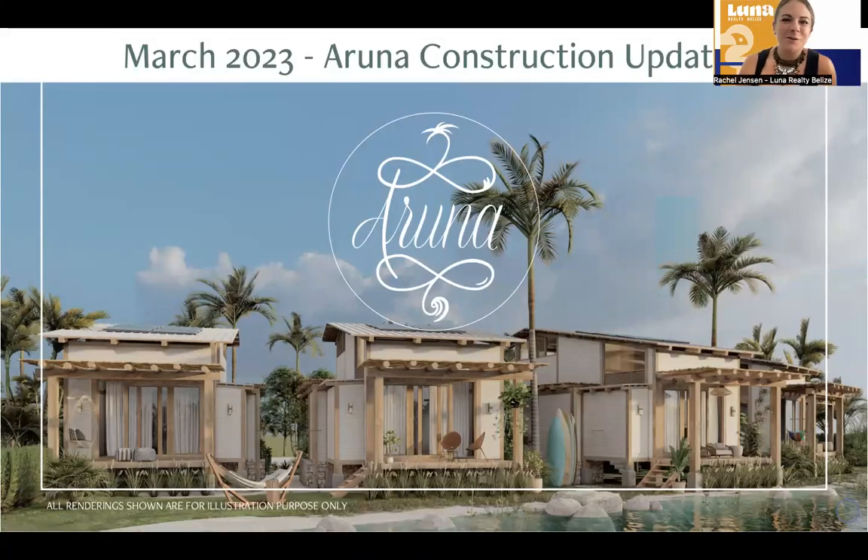Welcome, everybody, to this month's edition of the Aruna Construction Update. There's been a lot happening behind the scenes and a lot of exciting progress happening as well. For those of you who don't know me, my name is Rachel Jensen. I'm the broker-owner of Luna Realty Belize, and I've been working here with Aruna to help them get the project sold, and it's been really exciting to see all the progress that's been happening.